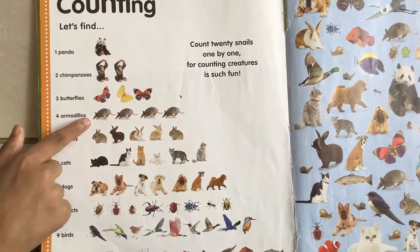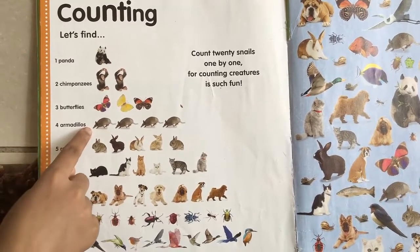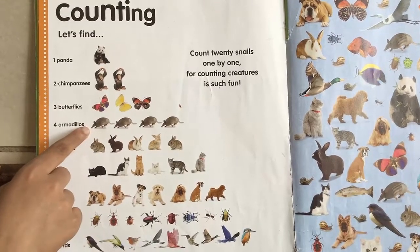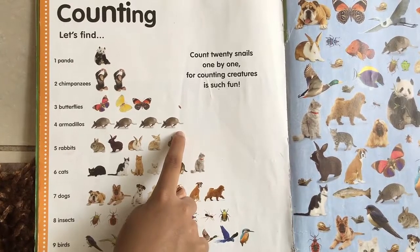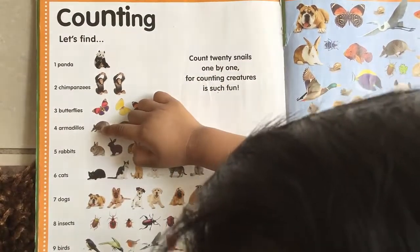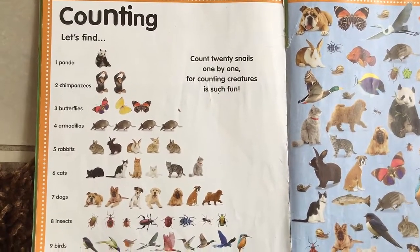What are these? Do you know what they are? Four. There are armadillos. Okay, and how many are there? Try to count them. One, two, three, four. Good job. There are four armadillos.